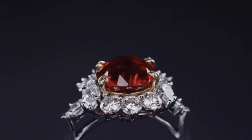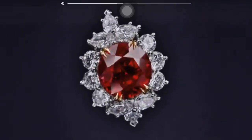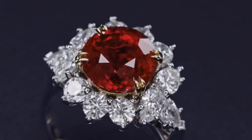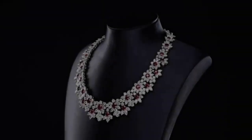The platinum ruby and diamond ring by Harry Winston is centered by an oval-shaped ruby weighing 2.99 carats, framed by round and pear-shaped diamonds weighing approximately 2.00 carats. Size 4 and 3 quarters, it is a beautiful engagement ring.